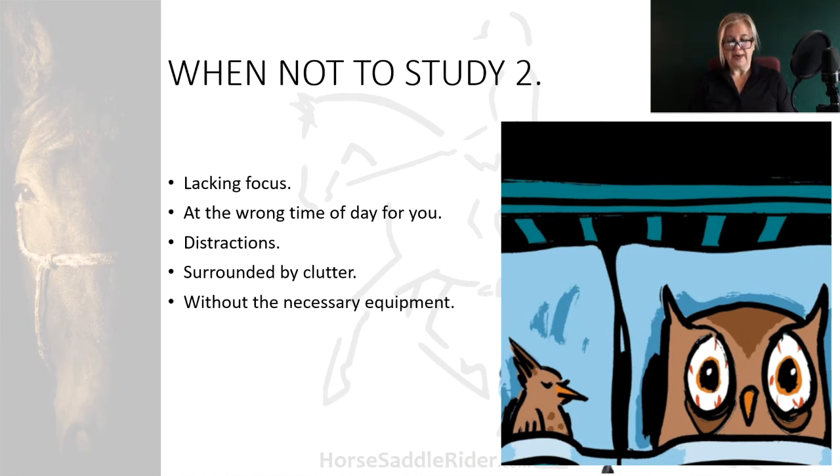Don't study without the necessary equipment, and that's true for many equestrian tasks since we always need to have so much of it. Before you sit down to study, make sure you have all the resources you need to do it. When you have everything together — your memory sticks, highlighter pens, books, pens — you will feel like your studying flows much better.